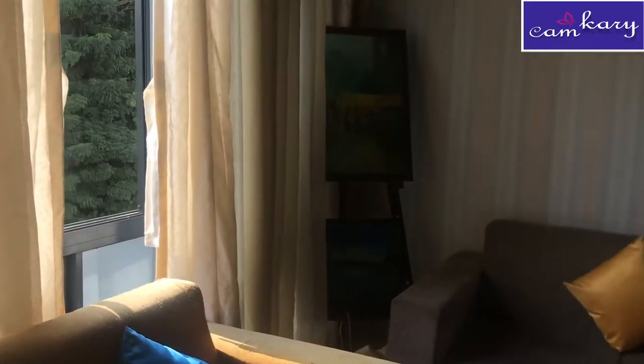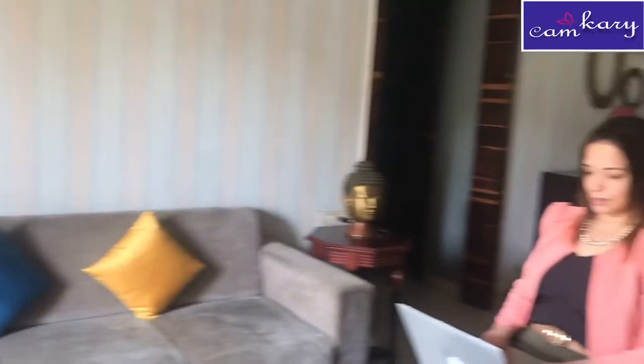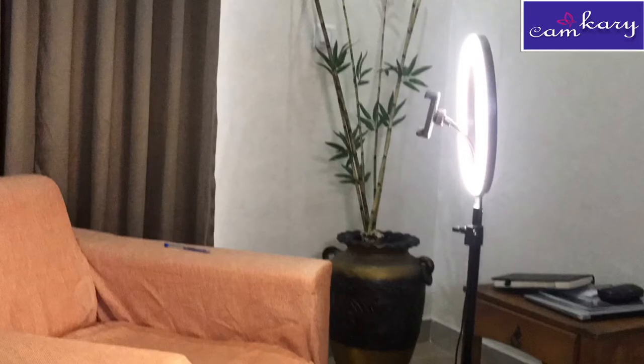The first thing to keep in mind is about the light — it should be right on your face. Either try to sit in front of a window so that you get the light on your face, or if you have an LED light in your house, make sure the light falls on your face. Keep that in mind.